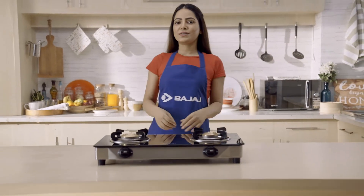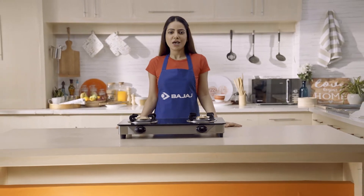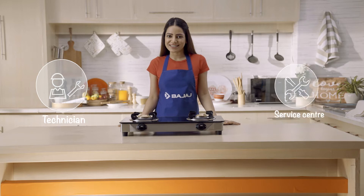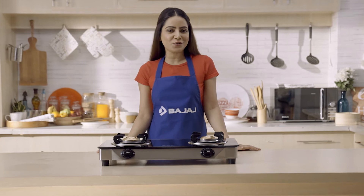Household products may go wrong sometimes, especially when we need them the most. Out of no choice, either we call the technician at home or rush to the service centre. But do you know some problems can be solved by you easily at home.